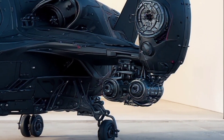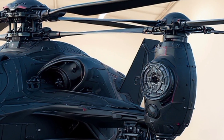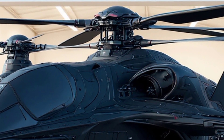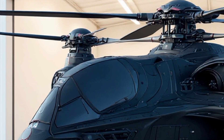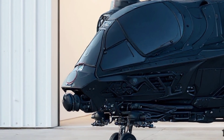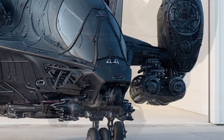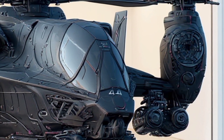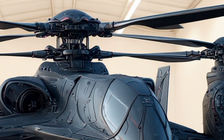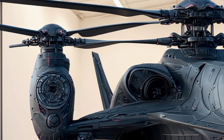Speed is another critical factor. While traditional attack helicopters max out around 200 knots, this beast is expected to exceed 450 knots in forward flight mode — more than twice the speed of conventional helicopters, putting it in the same league as some fixed-wing aircraft. And because of its tilt-rotor system, it doesn't need runways. It can take off from a small clearing, accelerate to jet speeds, deliver its payload and return, all without requiring massive infrastructure.